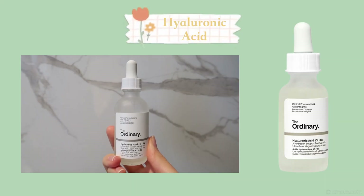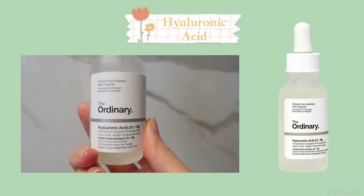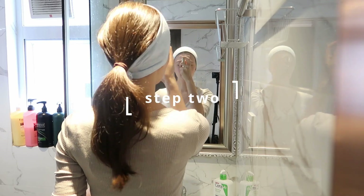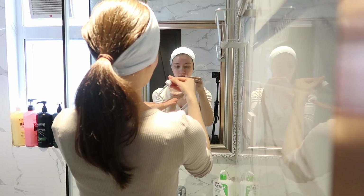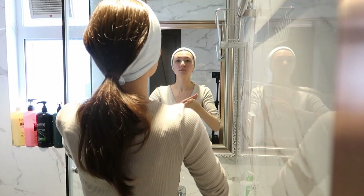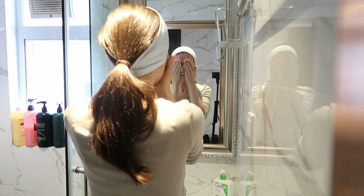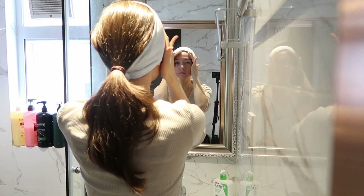Next, I use hyaluronic acid by The Ordinary, which is a humectant — it helps the skin hold on to water, keeping your skin moisturized. I spray my face with mineral water, which I keep in a spray bottle, before gently applying the serum. Just be careful with what products you use before and after this serum. It works better when you don't mix products together before applying, and I always make sure to gently tap the product in until my skin has fully absorbed it.